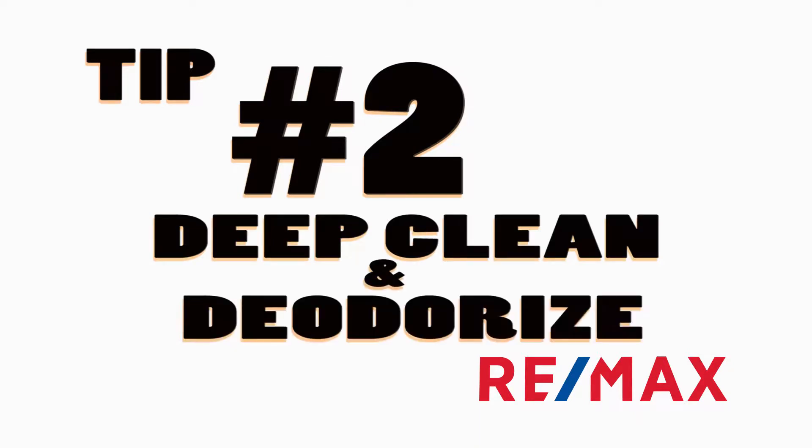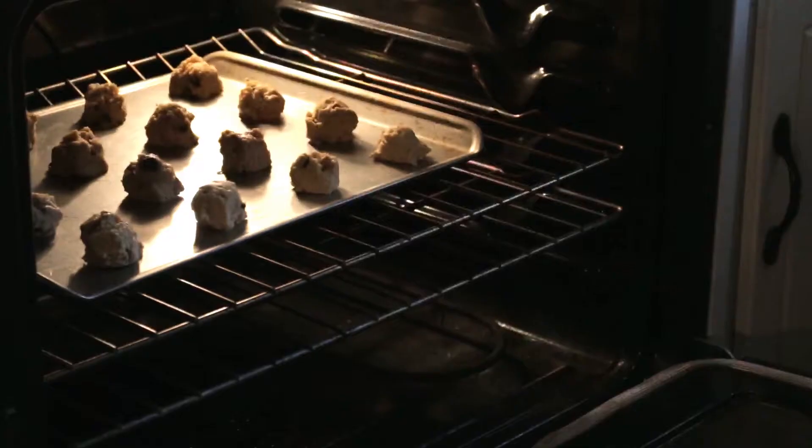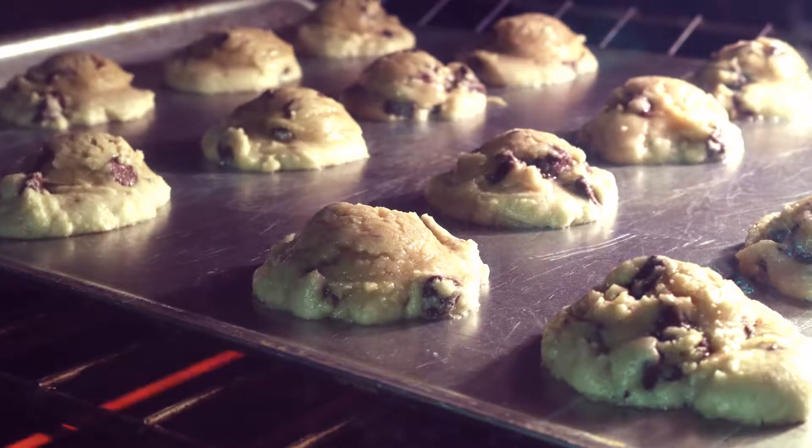Tip number two: deep clean and deodorize. Give your home a good spring cleaning and deodorize your home from any pet odors or cooking odors. You want the house smelling fantastic when the buyers walk through that front door. Best advice I can give you — bake some cookies.